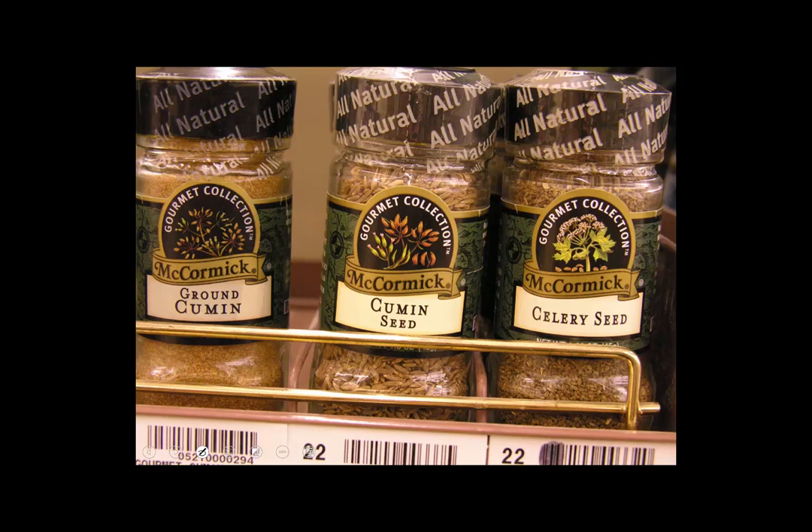A lot of spices are members of the Apiaceae. They have these very pungent oils in them that give them flavor and aroma. Some of them, however, are deadly poisonous, so you have to be really careful if you ever sample wild-growing members of the Apiaceae.